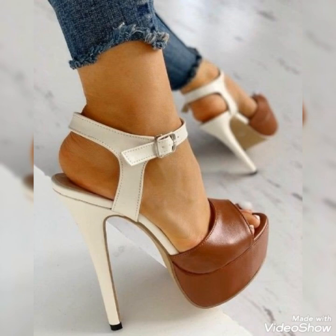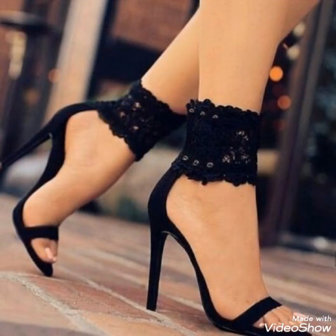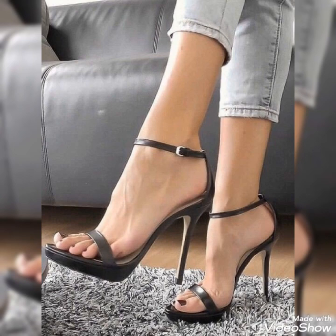Dear viewers, if you want to buy these high heel sandals online at a very reasonable price, then you can buy them from amazon.com, ebay.com, and aliexpress.com. Dear viewers, I always try my best to bring you useful content and useful ideas.